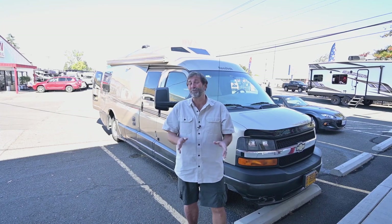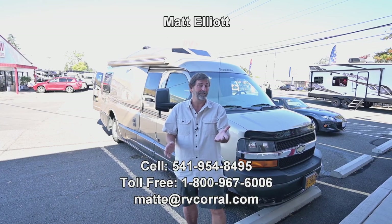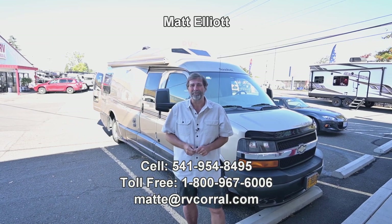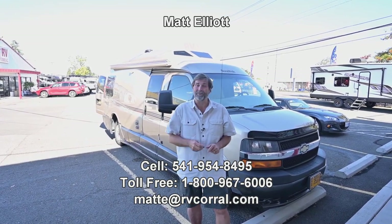That's a quick look at a 2013 Road Trek 210 Popular — a phenomenal coach, absolutely a legendary product in our industry, with only 33,000 miles. It doesn't smell like cigarettes, smoke, or pets and it hasn't been wet — really in nice shape. I hope you enjoyed the video. I'd love to show it to you in person. I'm Matt Elliott, you can reach me at 541-954-8495. Have a great day!